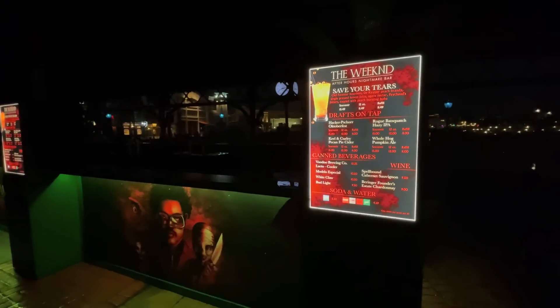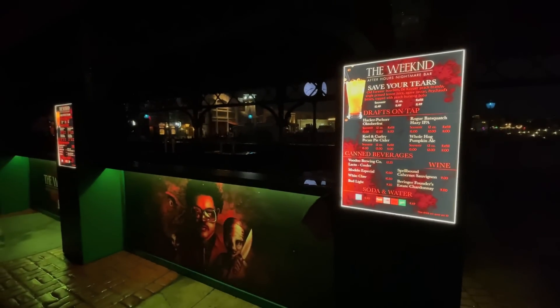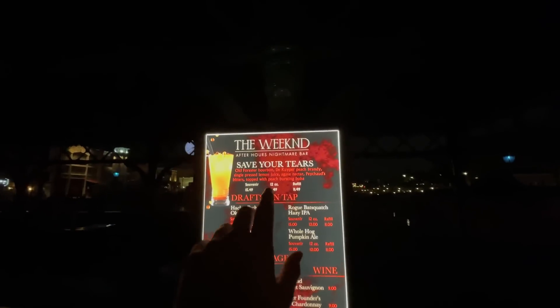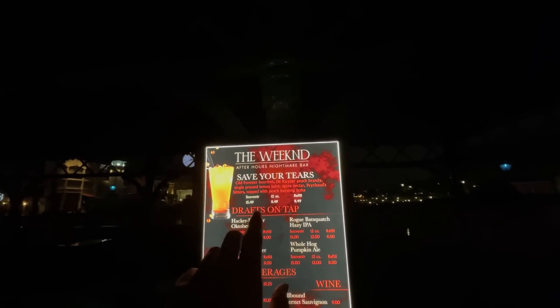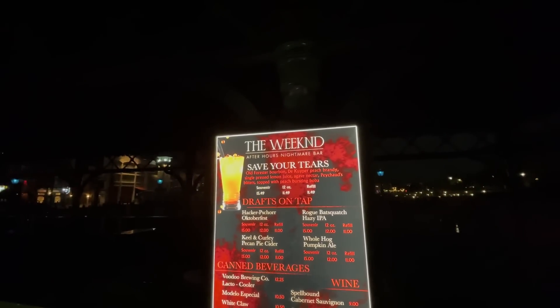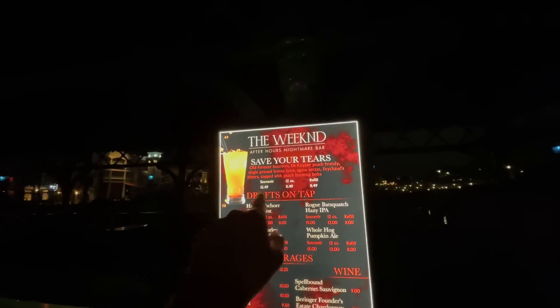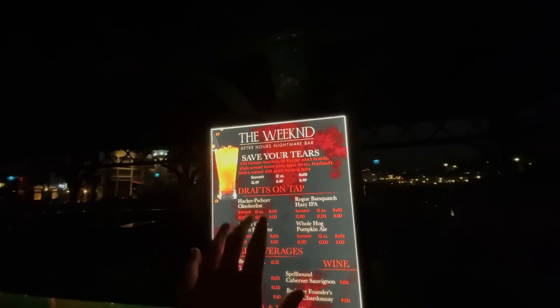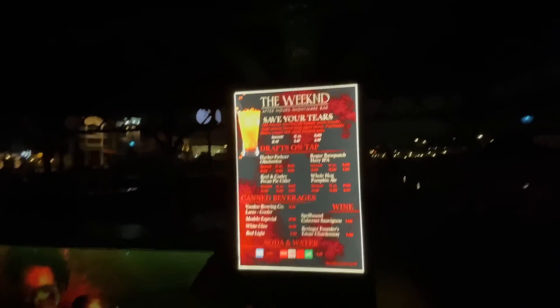We have the weekend drink booth right here, one of the main drink booths next to where they'll have the show. So if you want to come see the firework and projection and water show, it'll be right behind the weekend booth where you can get some delicious cocktails. Save Your Tears looks like a Foster's bourbon drink with peach brandy, pressed lemon juice, agave nectar, and boba balls on top. This is going to be a beautiful souvenir drink.